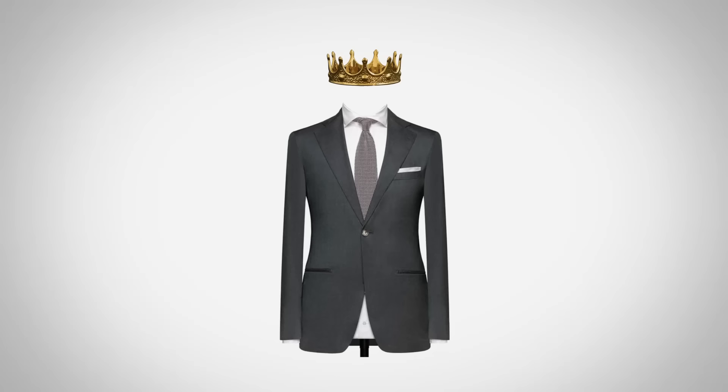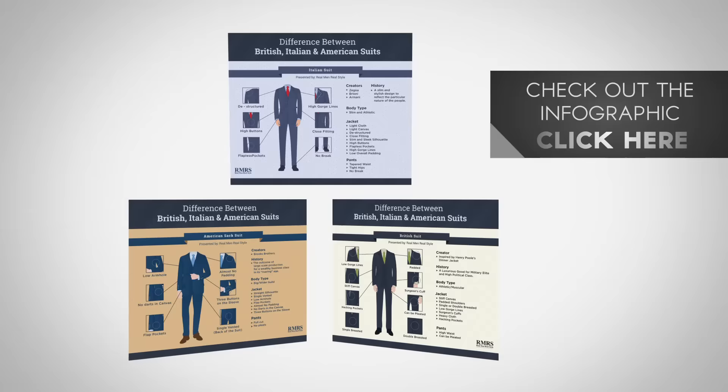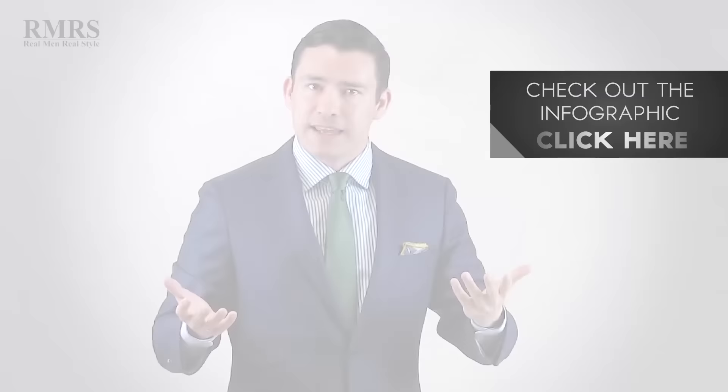I want to hear, before I declare a winner and make a hard declaration, which style do you think is the best one? Let me know in the comments. And if you want to check out the infographic, I've created a beautiful infographic over at Real Men Real Style — go check it out. Without further ado, let me introduce the contestants.